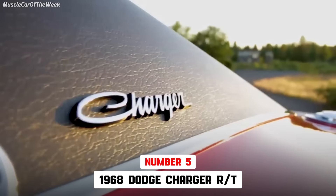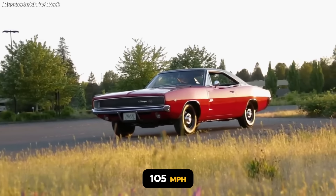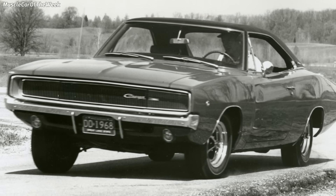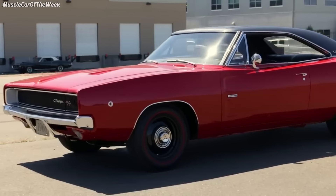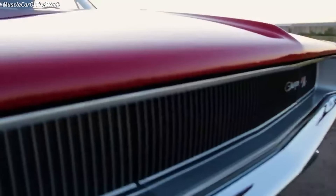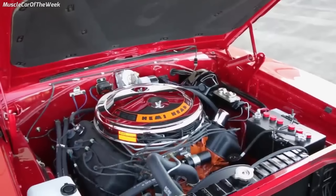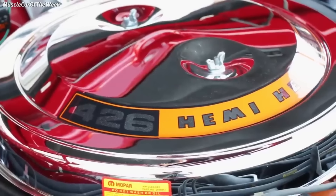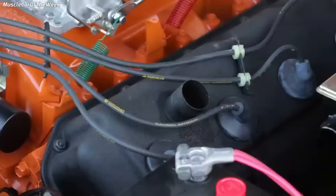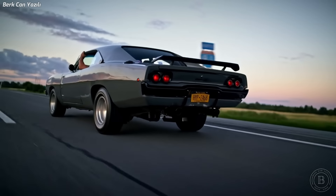The 1968 Dodge Charger RT 426 Hemi is 5th, running a 13.5-second quarter-mile traveling 105 miles per hour, and was the 2nd fastest muscle car of 1968. Dodge produced 475 Hemi Chargers in 1968, all hardtops. The RT, which stood for road and track, was the top-of-the-line performance model. Under the hood, engine options ranged from a 383-cubic-inch V8 to a 426-cubic-inch Hemi V8 delivering up to 425 horsepower, paired with performance-oriented suspension and braking systems.